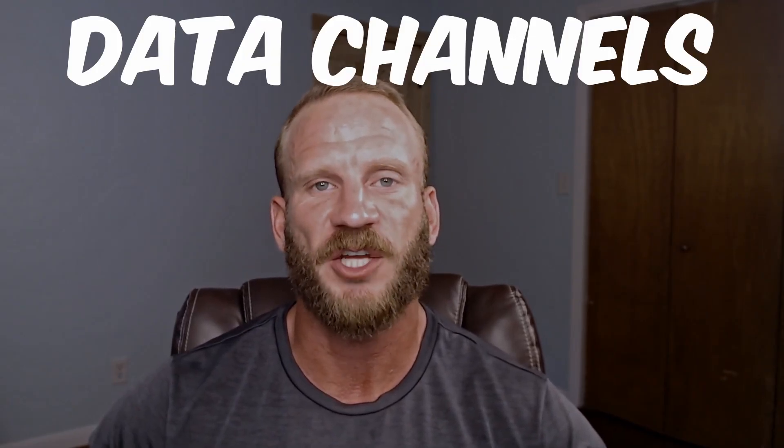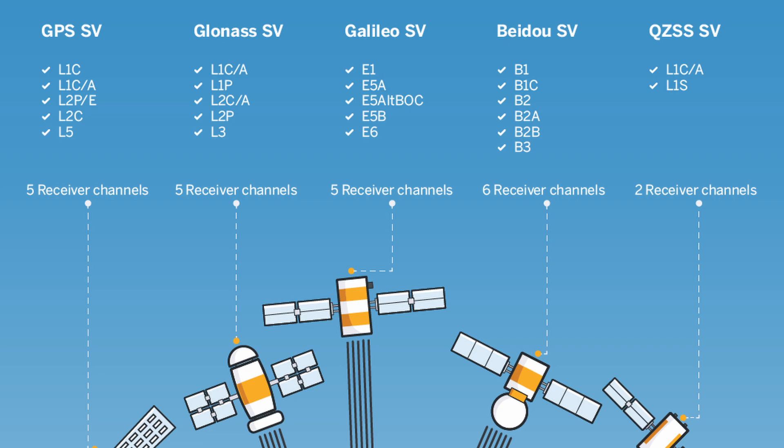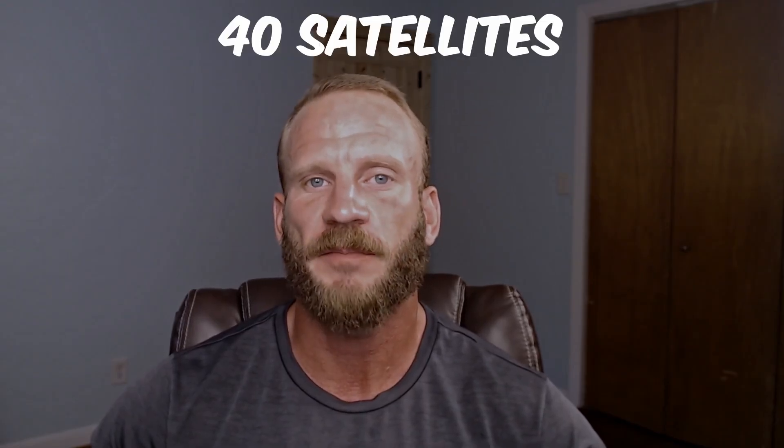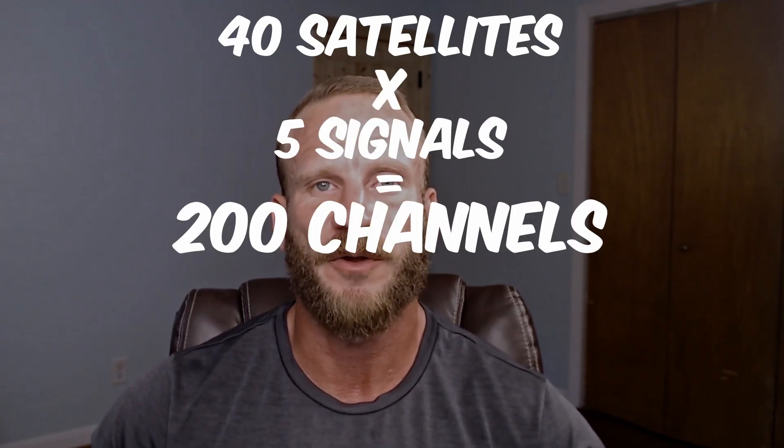So what parameters of a GNSS receiver affect its accuracy capabilities? GNSS receivers use data channels to manage the information sent by the GNSS satellites. Each channel receives a signal from a specific satellite in a specific constellation, and each satellite sends several signals at different frequencies. Some manufacturers with fewer channels argue that since we can only see approximately 40 satellites at a given place on Earth at a given time, transmitting around five signals or less, there is no need for more than 200 channels, and providing more is a marketing tactic. Other manufacturers claim that assigning multiple channels per signal adds redundancy and reliability.